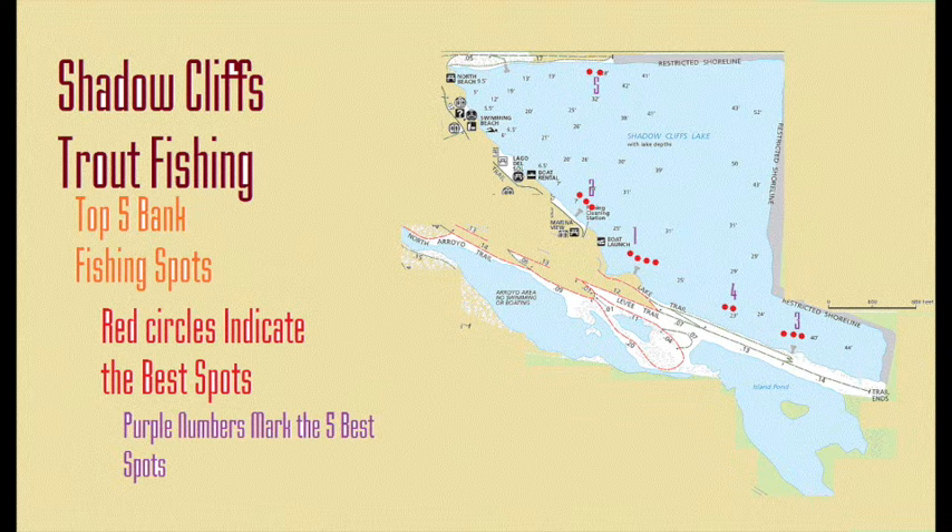Keep all that in mind when you're going to Shadow Cliffs to fish for rainbow trout. It's an excellent fishery — I'd even go as far as to say it is the best rainbow trout fishery in the East Bay Regional Area. It receives so many consistent rainbow trout plants throughout the year, year in and year out, and this lake gets a lot of attention.